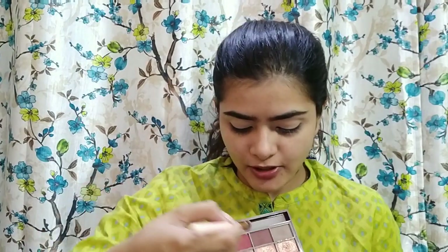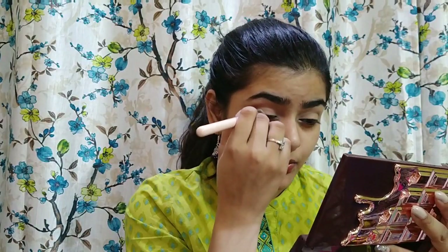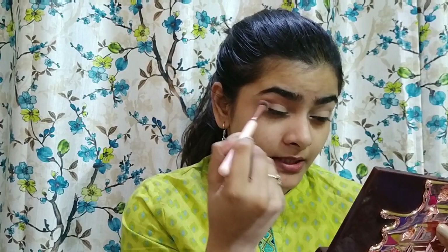First I'll be applying this dark brown color from the Eye Heart Makeup Chocolate Rose Gold Palette — my favorite palette. I'll apply it on my crease; it's a dark chocolate brown color. It's not necessary to use this exact palette — just use any dark brown shade. I'll place it on my crease and outer corner, intensifying it slowly and blending it in.